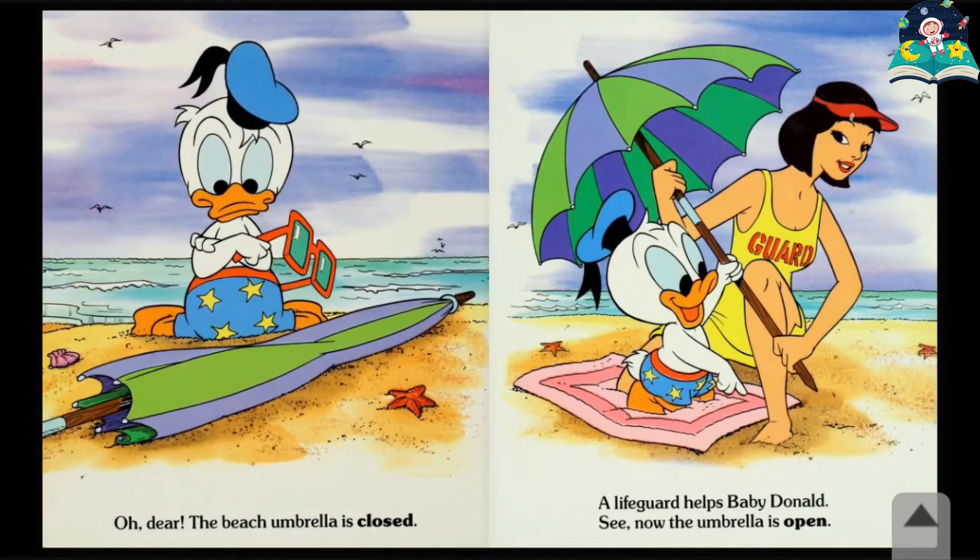Oh dear! The beach umbrella is closed. A lifeguard helps Baby Donald. Now the umbrella is open.